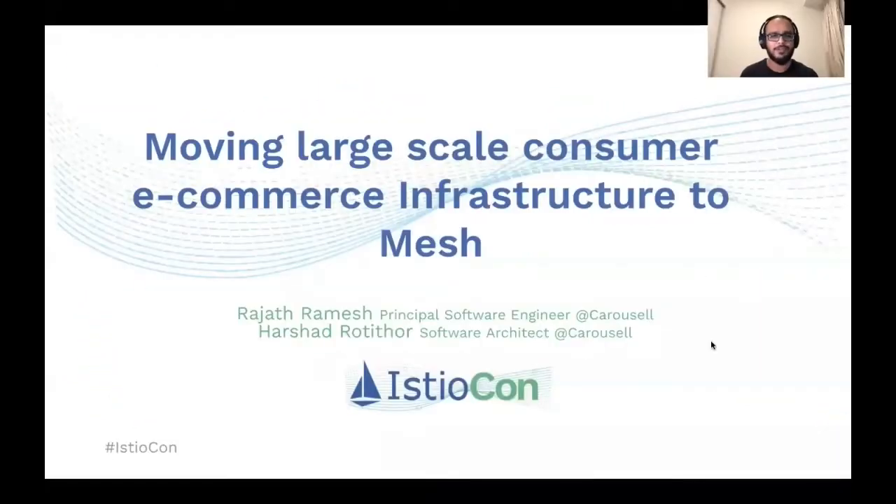Hello everyone and welcome to our talk on how we moved our large-scale consumer e-commerce infrastructure to service mesh. I'm Harshad, a software architect at Carousel, and with me is Rajat, a principal software engineer at Carousel. Together over the past few years we have worked on various challenges related to high-scale infrastructure and handling large amounts of network traffic. Let me take you through our journey.